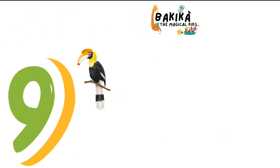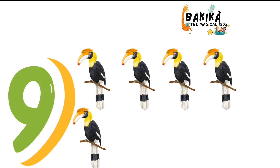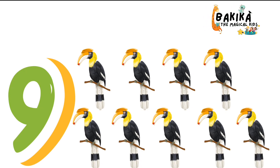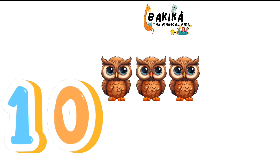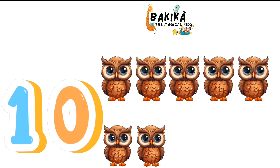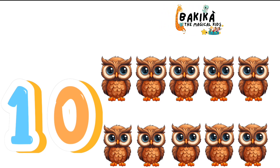9. One. Two. Three. Four. Five. Six. Seven. Eight. Nine. Nine Hornbills. 10. One. Two. Three. Four. Five. Six. Seven. Eight. Nine. Ten. Ten Owls.